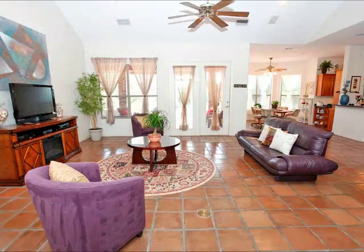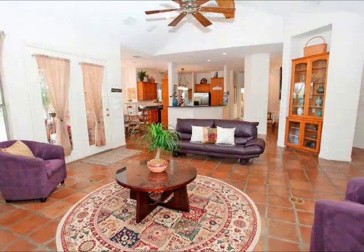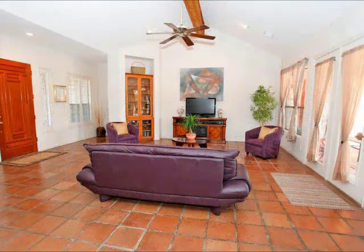If you like Saltillo tile, you'll love this home. Notice how big and open this family room is, open to the kitchen and the dining room. And note all that built-in custom cabinetry — just a beautiful custom home throughout.